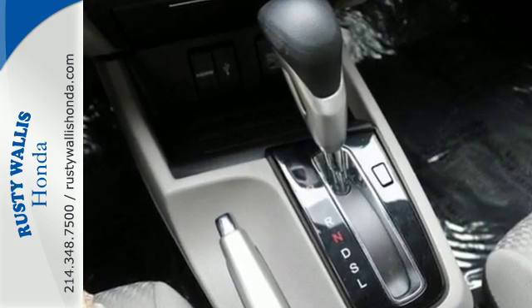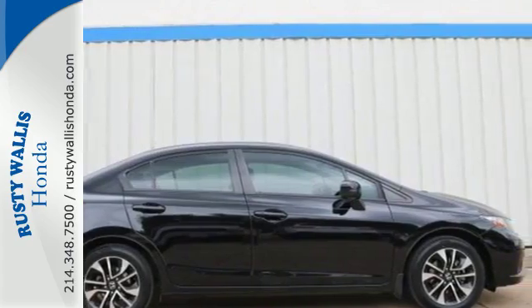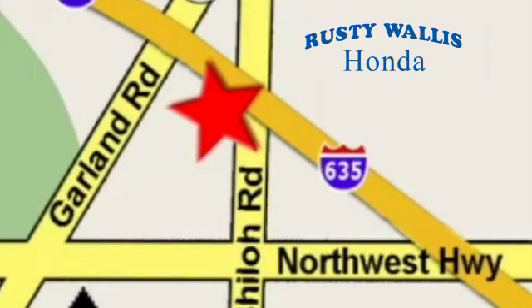Enhance your driving experience with this Civic. Drive yours home today. At Rusty Wallace Honda, our primary goal is to satisfy our customers. Stop in today. We're easy to find just off I-635 at Shiloh Road.